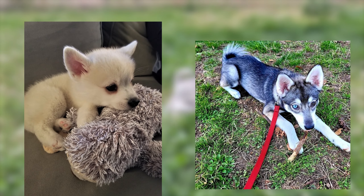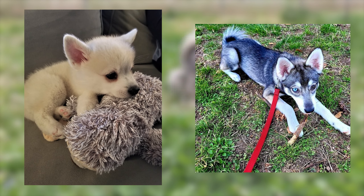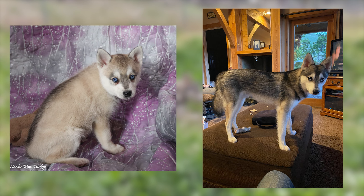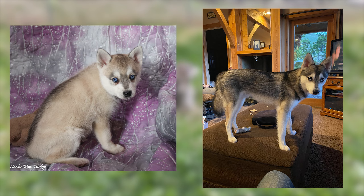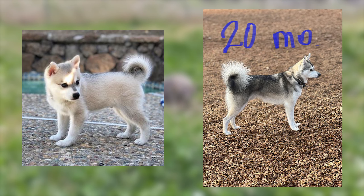Additionally, the black fur may also take on a darker look as they grow. It's important to note that the proportion of black and white fur can vary between each individual dog, with some having more white fur and others displaying more black. Regardless of the ratio, the colors can balance out or even change slightly as they mature.